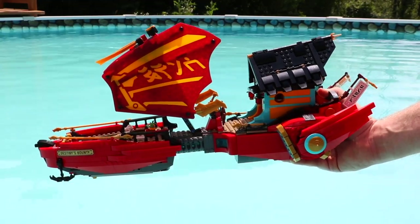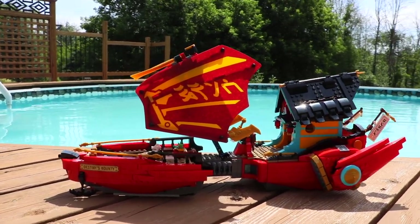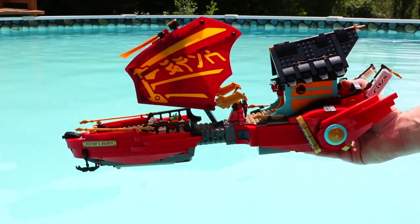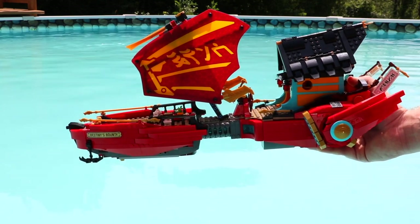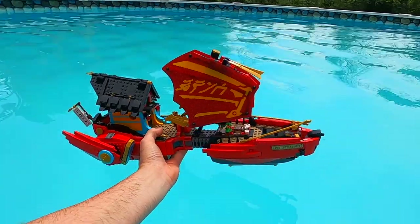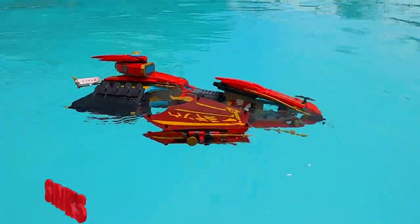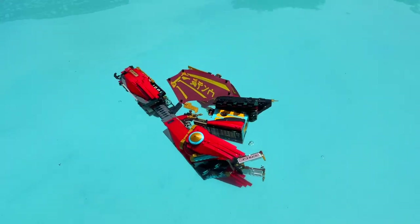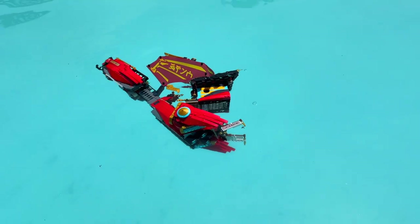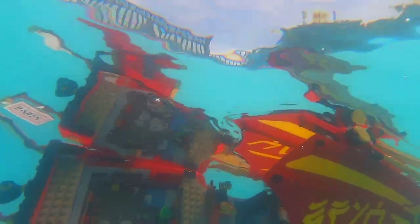Finally, the sixth boat is the LEGO Ninjago Destiny's Bounty Airship — kind of a pirate ship, kind of a spaceship. The previous Destiny's Bounty from 2019 also didn't float very well, so we'll see if LEGO improved its boat skills since then. The airship is in. The front is immediately filling up with water and the whole thing has capsized. The top actually fell right off the set. It is not staying upright whatsoever — the whole thing has capsized and come down. I guess it should stick to flying and being a spaceship, because it is a failure.